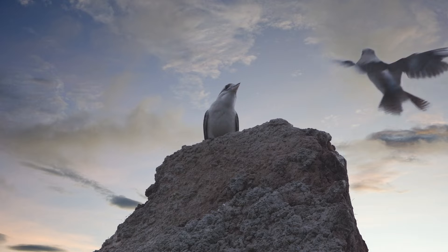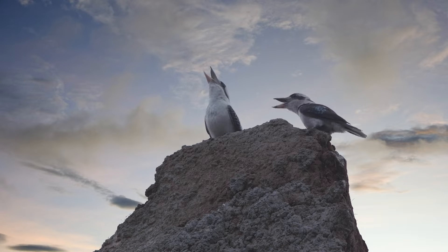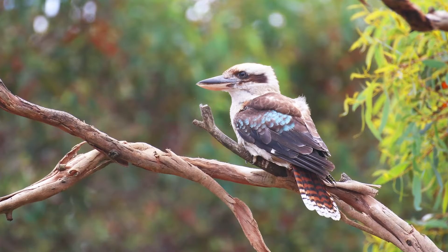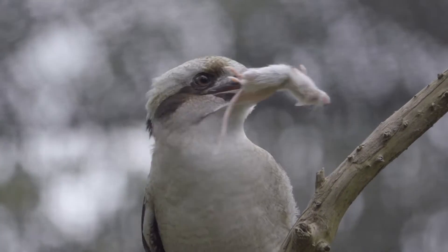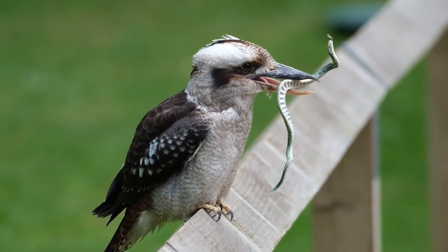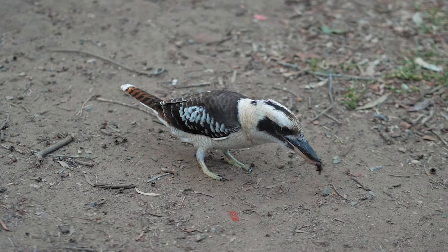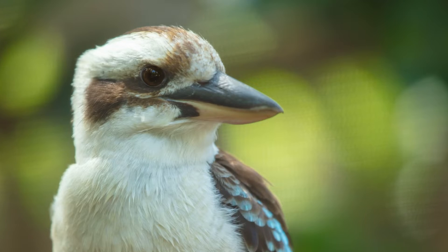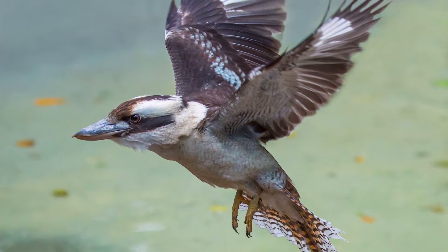Can you hear that? It sounds like someone laughing. It's a kookaburra! This Aussie bird is a type of kingfisher but eats mostly land animals, such as mice, snakes, and insects. Although their call sounds like a hysterical laugh, it's not because they just heard a funny joke — kookaburras sing to mark their territory. It's their way of saying, 'Hey, this is where I live.'